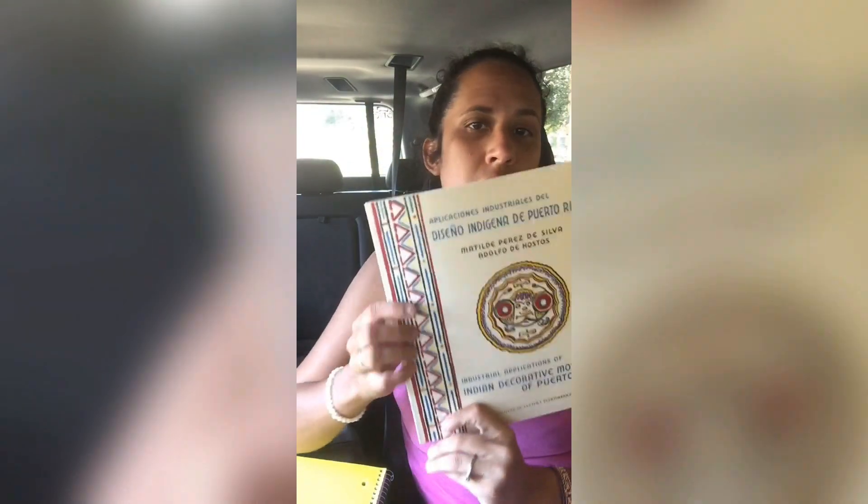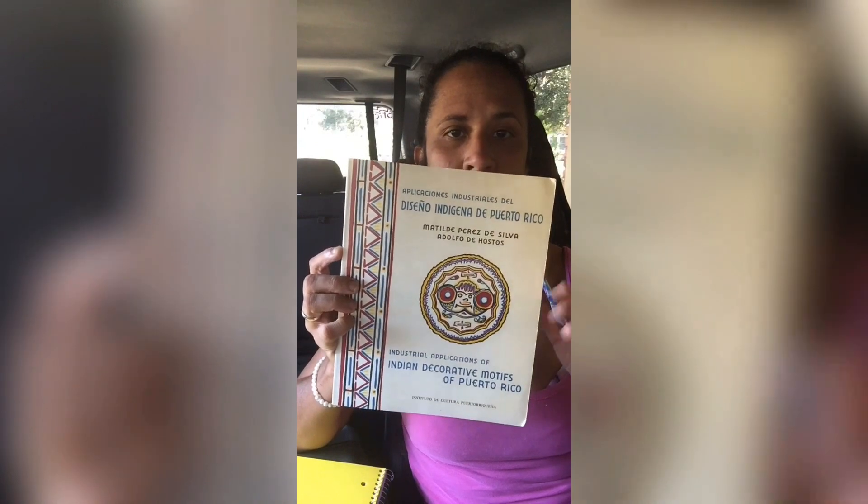Welcome, Merry Meet. My name is Phoenix Aurora, and today I wanted to talk to you guys about a book that I was able to obtain after a while of having it on my wish list. The book is called Aplicaciones Industriales del Diseño Indígena de Puerto Rico, or Industrial Applications of Indian Decorative Motifs of Puerto Rico. This is what it looks like, and it was published by the Puerto Rican Cultural Institute.